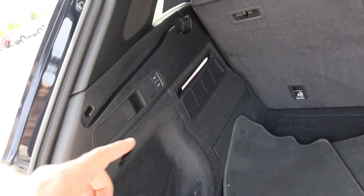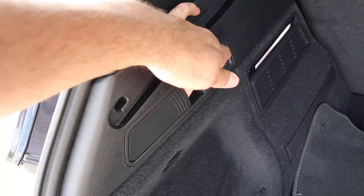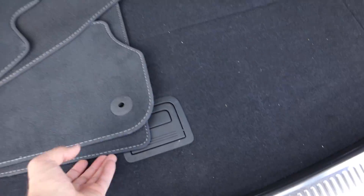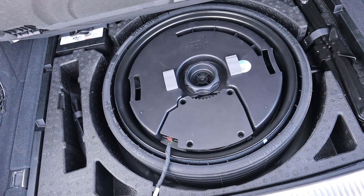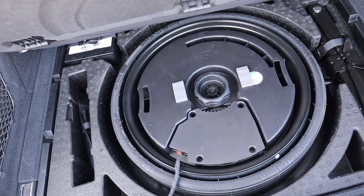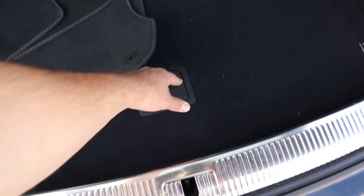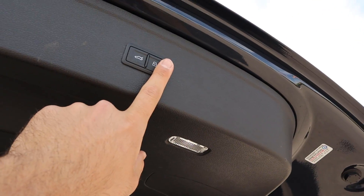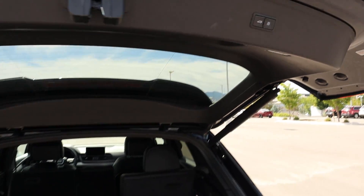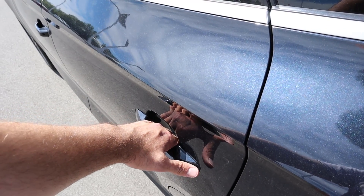Coming to the rear, the first thing I like is you can actually raise or lower the rear to make it easier to load things into the back. There's a little handle that drops down the seat, and storage space back here is pretty decent. Lifting up another handle, you can see the spare in there — it's 195 millimeter versus the 255s this car runs, so it's definitely on the small side. You can also lock everything and lower the hatch from back here.